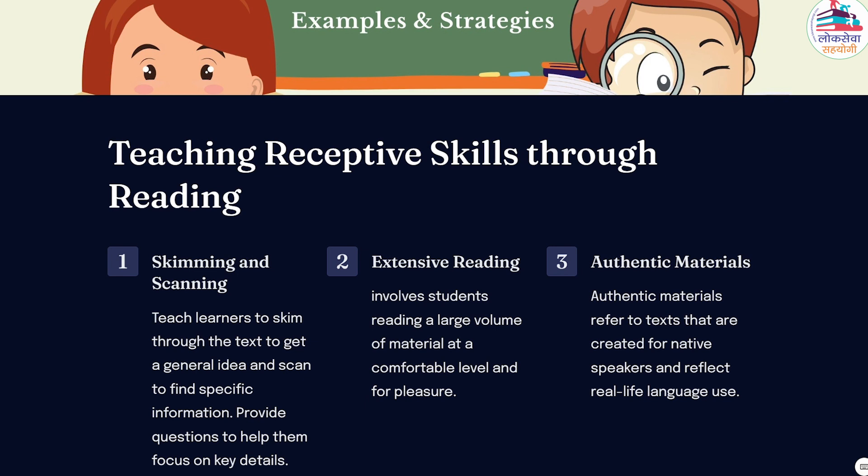To implement the use of authentic materials, teachers can select age-appropriate texts that match the students' interests and learning objectives. These materials should be challenging yet accessible, providing opportunities for students to expand their linguistic knowledge and develop critical thinking skills. Furthermore, teachers can guide students in analyzing and understanding the content, encouraging them to discuss and share their interpretations.